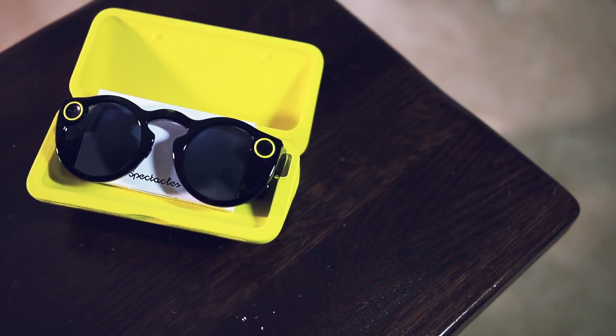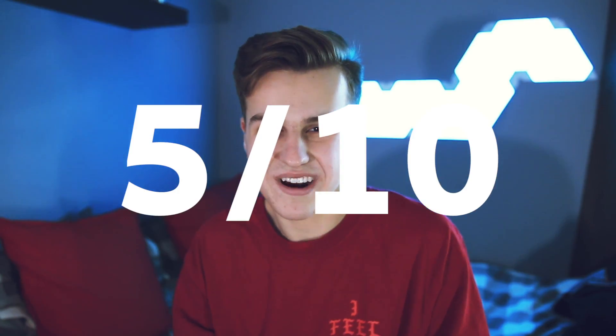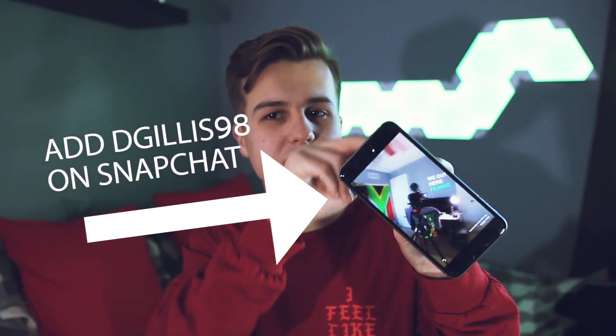Do you need Snap Spectacles? No, you don't. On a scale of 1 to 10 - 1 being absolutely do not buy, 10 being you have to buy - I'd give them about a 5. They work really well, look cool, and are actually decent sunglasses, but they aren't a make-or-break product. Snapchat is completely fine without them. One cool thing though: Spectacles records in a circle, which means when someone watches your snap they can actually turn their phone and see different parts of what's going on around you. A lot of my friends were like 'whoa, how did you do that?' - it's super cool.